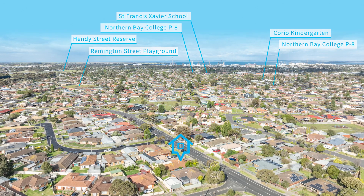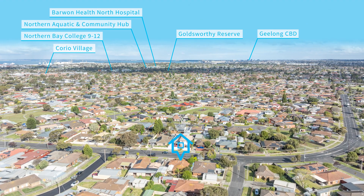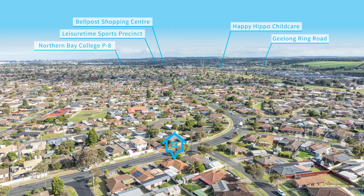Located within walking distance of Corio Village, transport links, primary and secondary schools and easy access to the ring road, you are assured convenience.